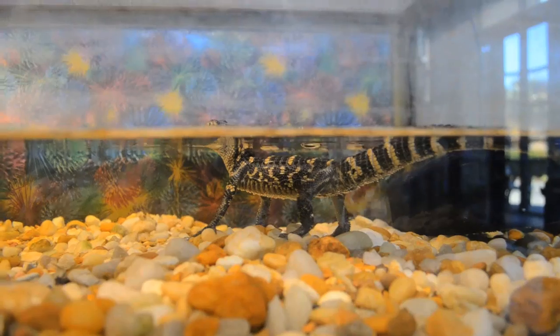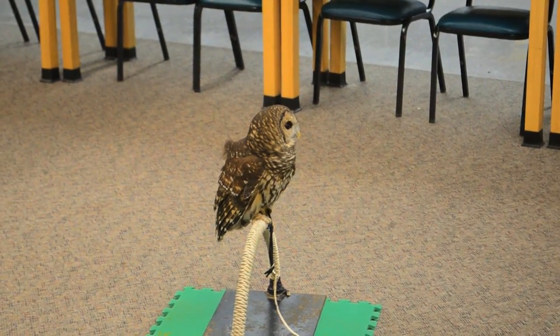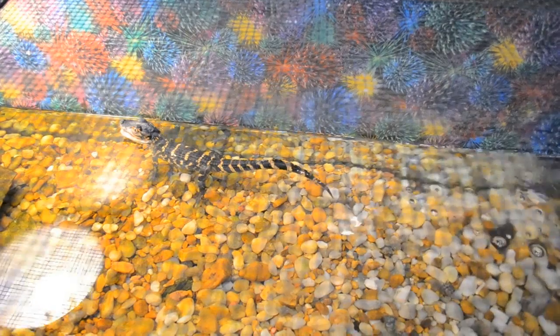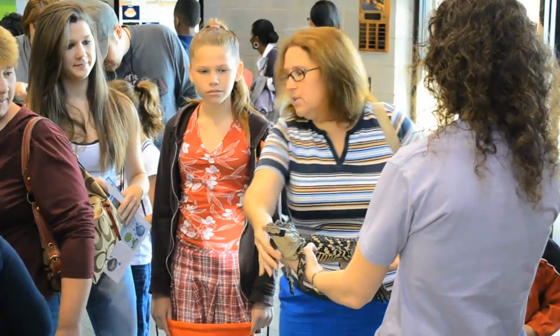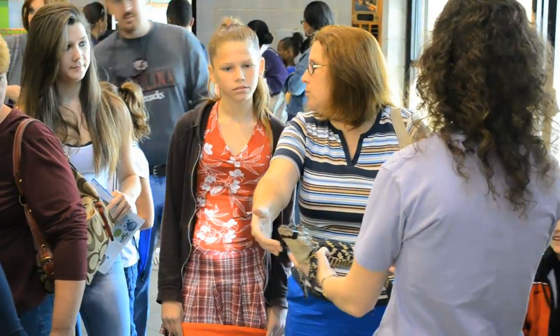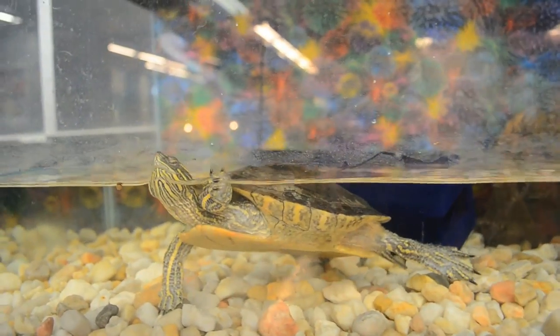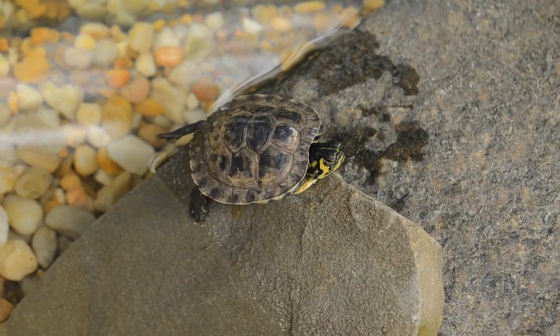How many animals does the center house? In this building, we have a barred owl, which is an amazing animal. We have two American alligators — one is very small and the other is about three years old. We have snakes and turtles, frogs, salamanders, and all of the animals that live here are native to this area, to the Aiken, South Carolina environment.